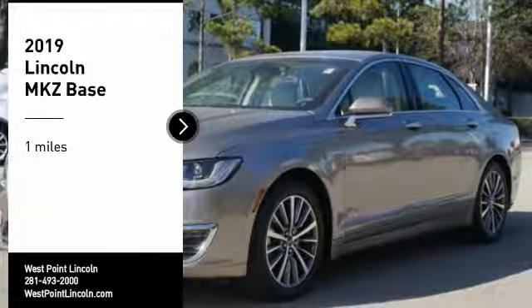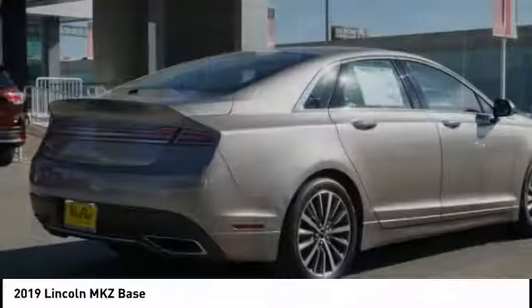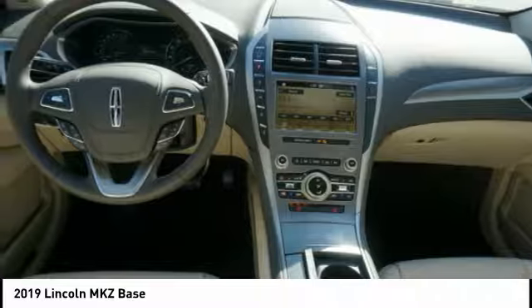Come test drive the 2019 Lincoln MKZ with sharp angles, sleek lines, and a sculpted body. The Lincoln MKZ has an impressive stance and a dynamic design.